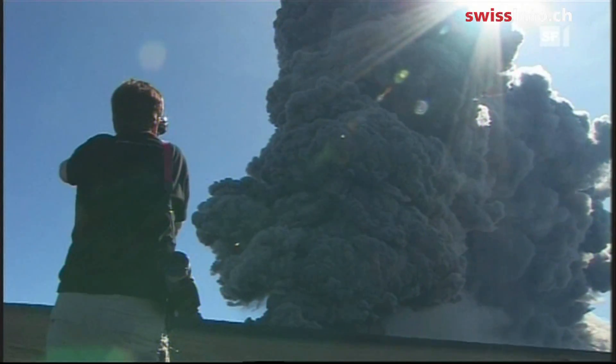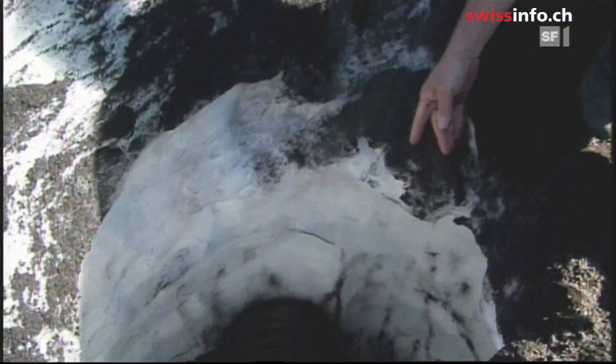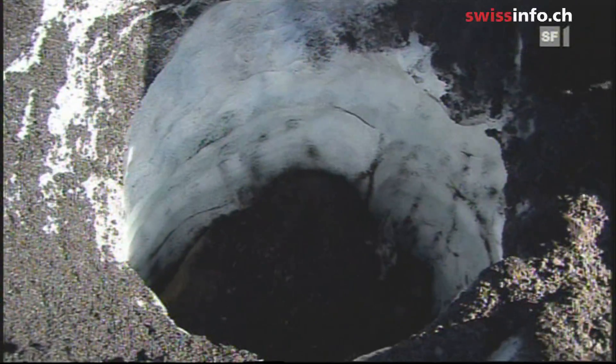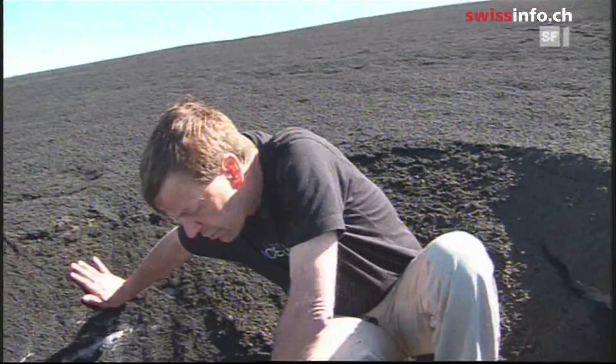Diethelm makes his way up the glacier, which is covered in a layer of ash several centimeters thick. A big hole has been melted into the glacier by a huge volcanic bomb. It must have been several hundred degrees hot — the chunk is around 70 by 120 centimeters and weighs four tons.